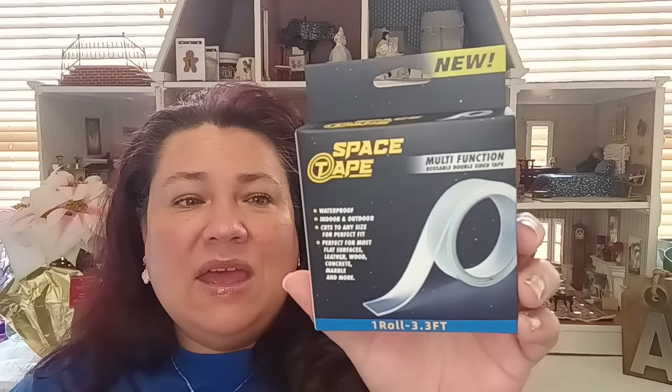I got the Space Tape — they finally brought this into my store. It's just like that double-sided tape everybody buys from Temu or Shein, which is fabulous for all kinds of things, especially crafting. I only picked up one. When I opened it, you don't get that much tape — it's a very small amount — but if you only need a little, there you go. And that adhesive is definitely strong.